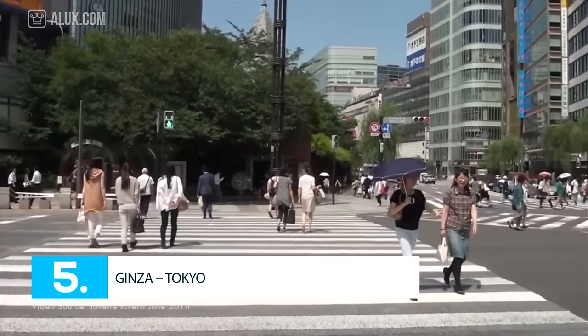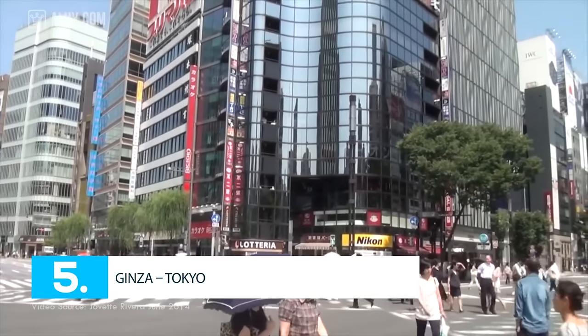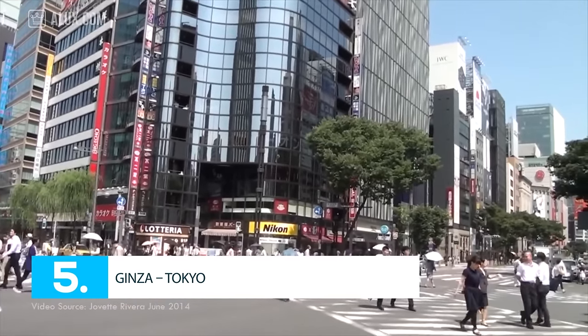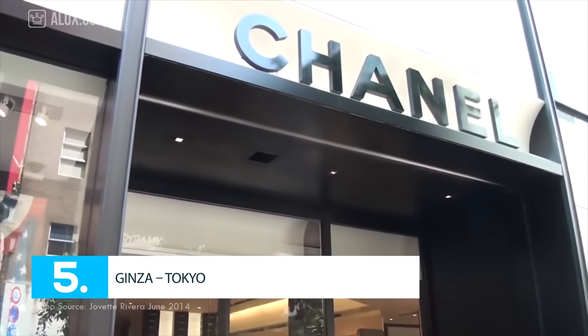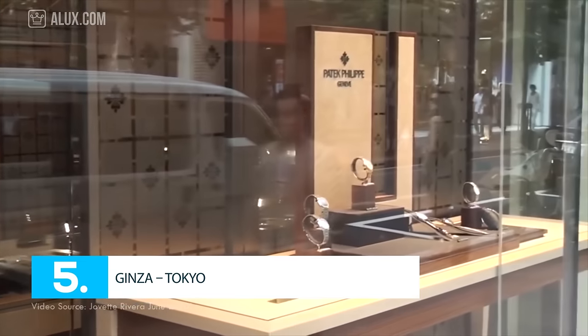If you are lucky enough to visit the Ginza area on a Saturday or Sunday from 12 until 5, you will have free access on the street because Ginza is closed for road traffic. The window displays are going to amaze you for sure, while the shop boutiques, coffeehouses, and restaurants are going to keep you busy.